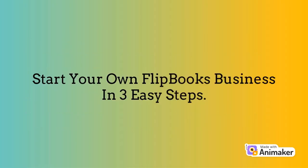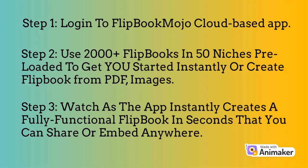Start your own flipbook business in three easy steps. Step one: log in to the Flipbook Mojo cloud-based app. Step two: use 2,000+ flipbooks in 50 niches preloaded, or create a flipbook from PDF or images. Step three: watch as the app instantly creates a fully functional flipbook in seconds that you can share or embed anywhere.